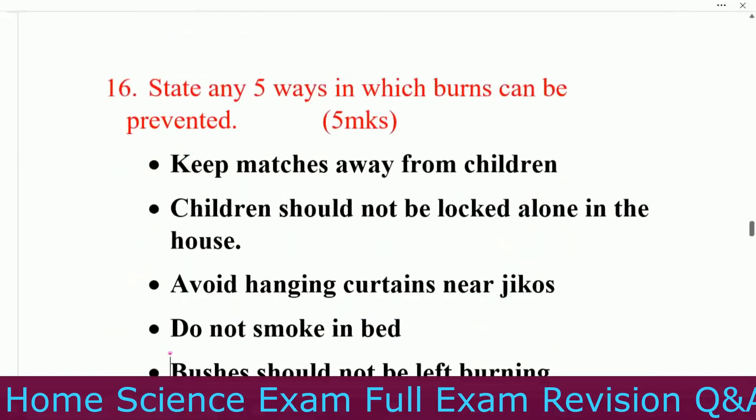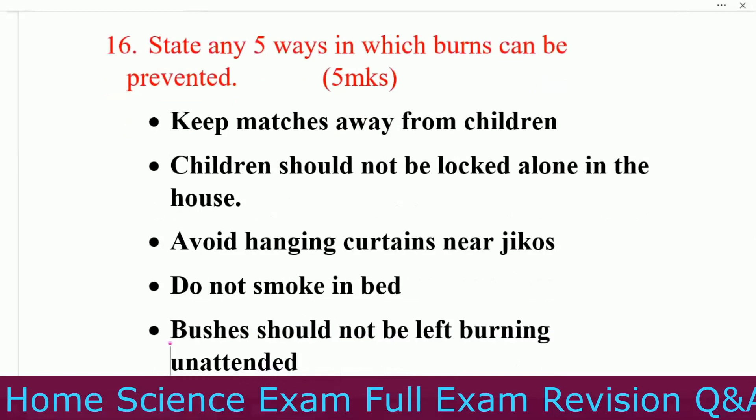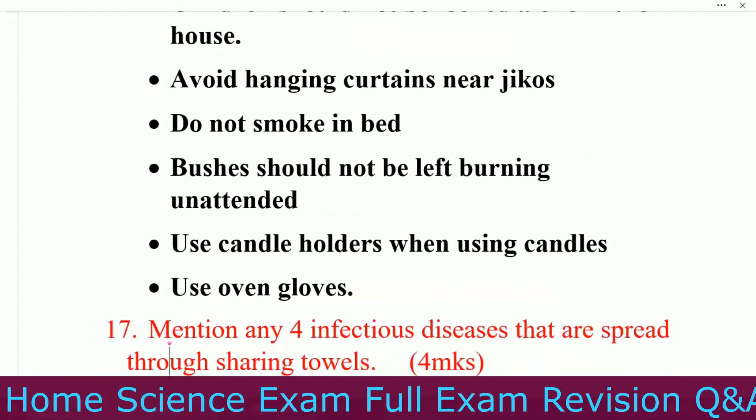Question number sixteen: state any five ways in which burns can be prevented. Number one, keep matches away from children. Number two, children should not be left alone in the house. Number three, avoid hanging cutting near jikos. Number four, do not smoke in bed. Number five, bushes should not be left burning unattended. Number six, use kettle holders when handling hot items and use oven gloves.